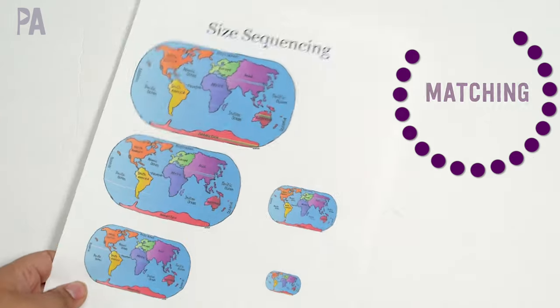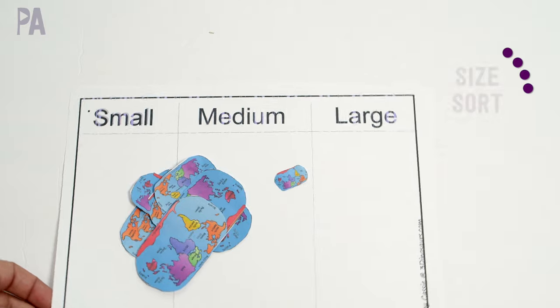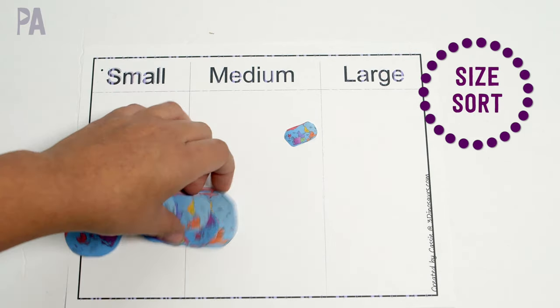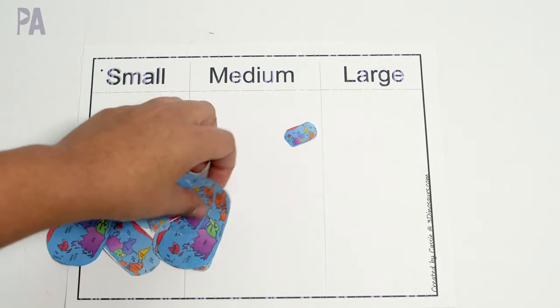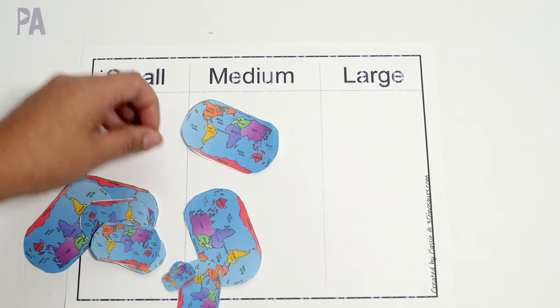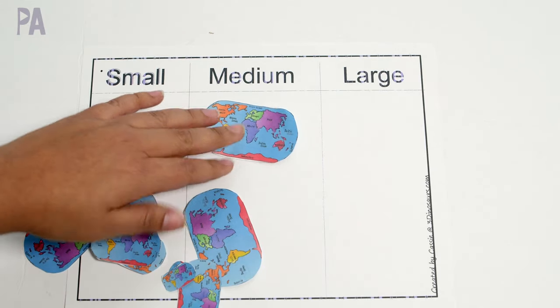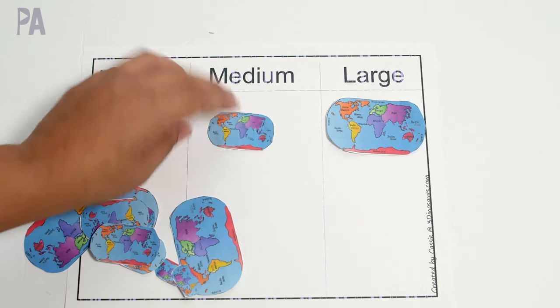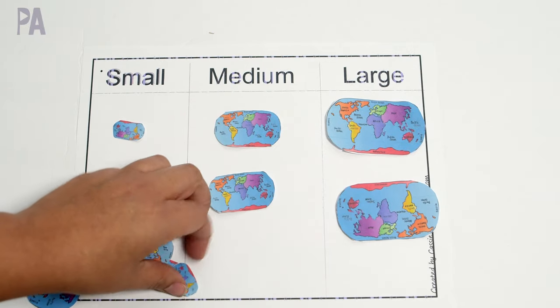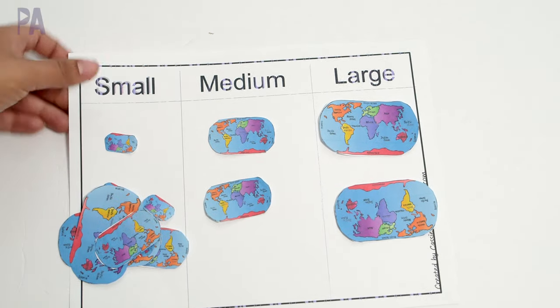This packet had a ton of other options in it — I just printed out two more to show you the younger variety, so I would definitely go look because there are all kinds of activities in there. I pulled out this one which is a small, medium, large size sort, so you cut out all the individual maps and place them on the mat. You can laminate them so they last longer, or you can make it a cut and paste. Really simple for the early preschool level.